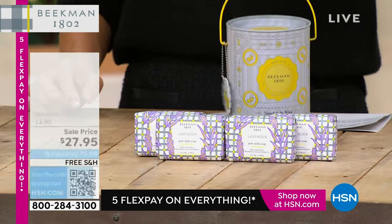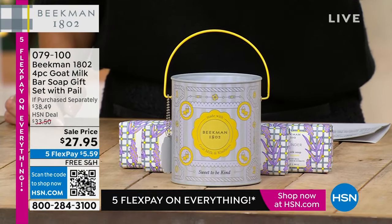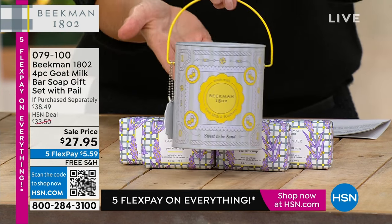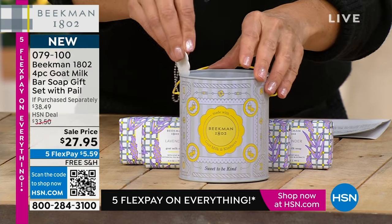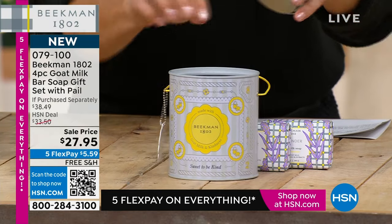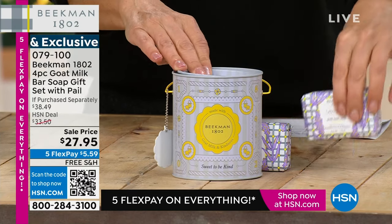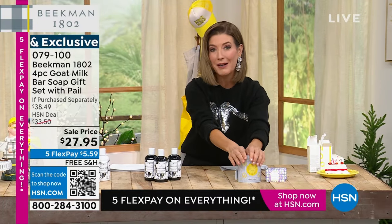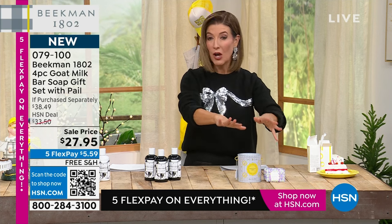And look what just arrived — my all-time favorite Beekman gift, the quintessential holiday tradition: the soap pails. You will receive not only a beautiful, unique, classic artwork in the pail — they work like a little paint can. You just pop the lid, and inside you can store the four bars of soap that you're getting included. Just type in item number 079100 and you can pick your fragrances or combination of fragrances. I buy these every year for all my friends and family and coworkers. They absolutely love it. So those are going very quickly.